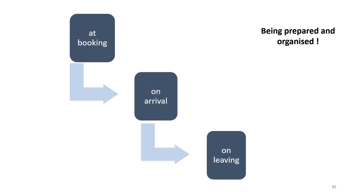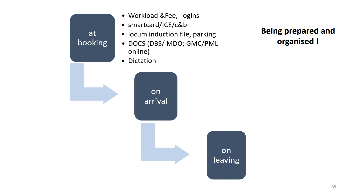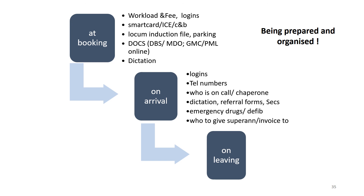It's really important when you start out as a locum to be prepared and organised, which can be looked at in three steps: what you need to do at booking, on arrival, and on leaving. At booking: confirm your workload and fee, request a personal login, inform the practice about your smart card, ask for access to the test requesting system or ICE, clarify whether there's help with choose and book, ask about a locum induction file and parking, provide all the documents the practice needs, and ask whether there's dictation support. On arrival: get your logins, access all telephone numbers, find out who's on call, how to obtain a chaperone, how dictation works, where referral forms and the secretary are, where emergency drugs and the defibrillator are, and who to give your superannuation forms and invoice to. On leaving: cover handovers, finish any referrals, sort out superannuation forms and invoices, and be clear about handling any feedback or complaints.